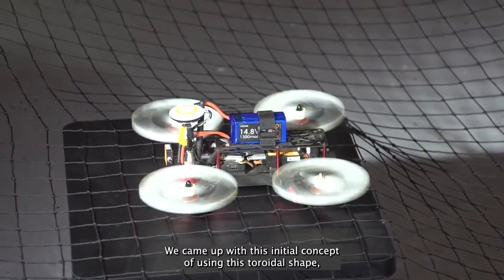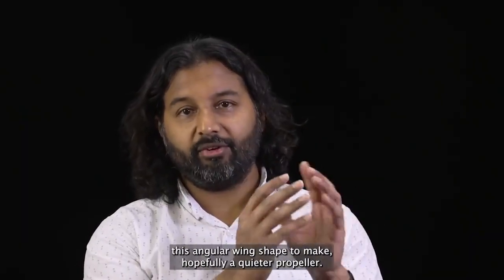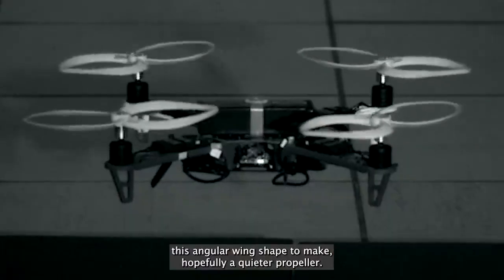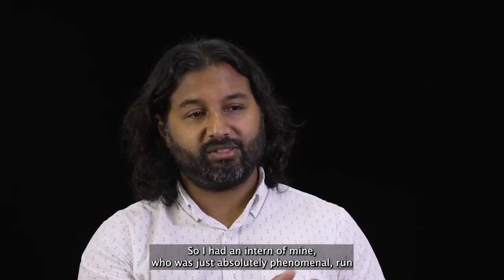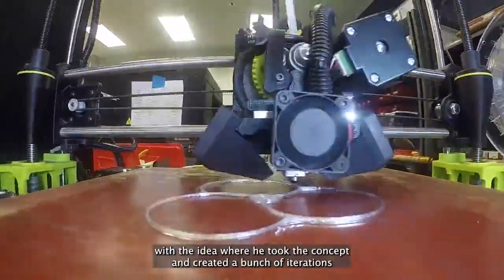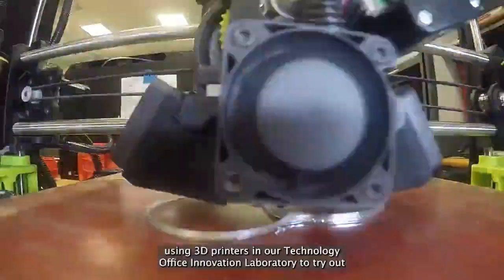We came up with this initial concept of using this toroidal shape — this annular wing shape — to make hopefully a quieter propeller. I had an intern of mine who was absolutely phenomenal run with the idea, where he took the concept and created a bunch of iterations using 3D printers.